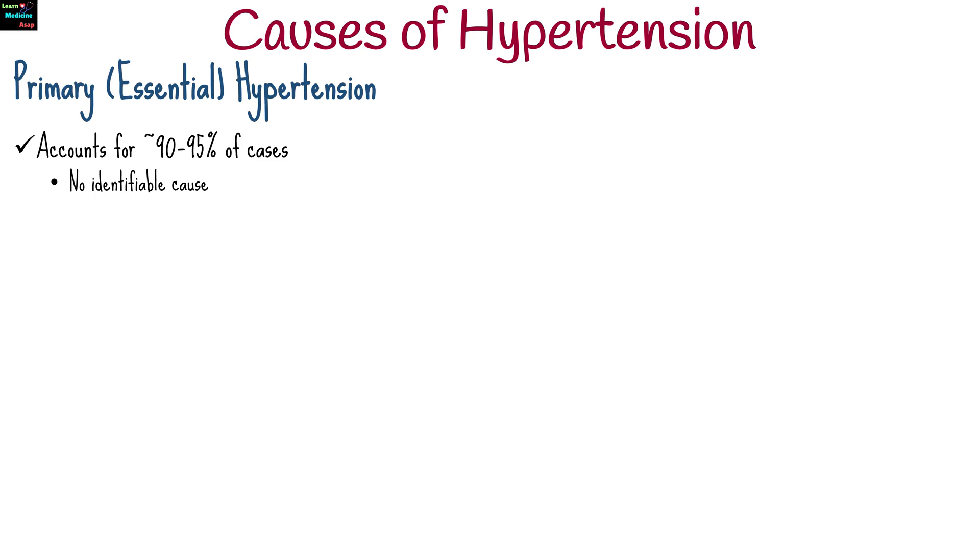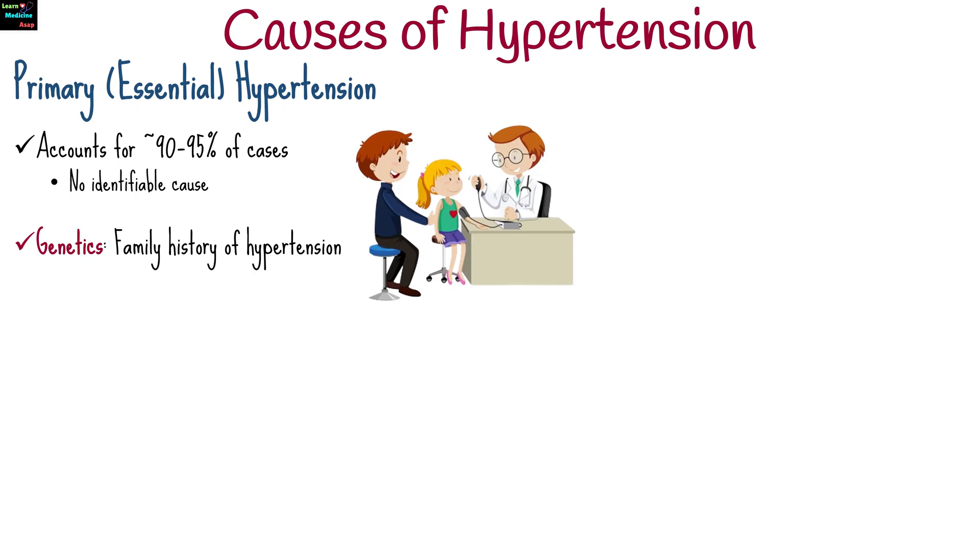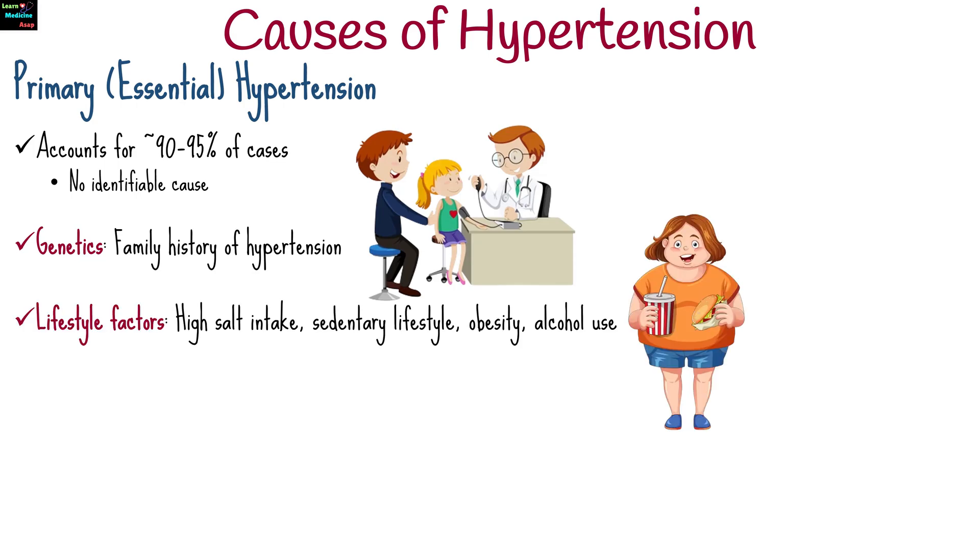Primary or essential hypertension accounts for about 90 to 95 percent of cases. There is no identifiable cause, but it is usually influenced by family history of hypertension, and lifestyle factors such as high salt intake, sedentary lifestyle, obesity, and alcohol use.